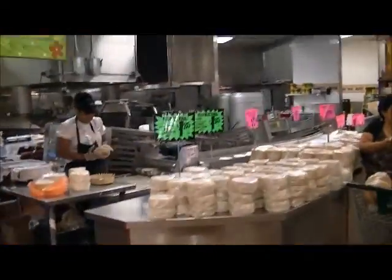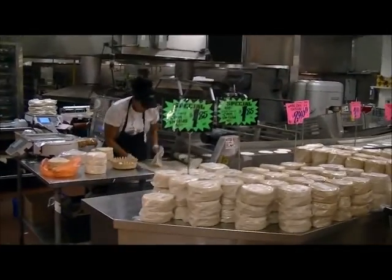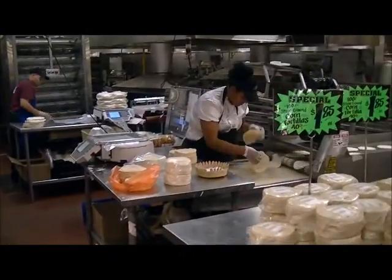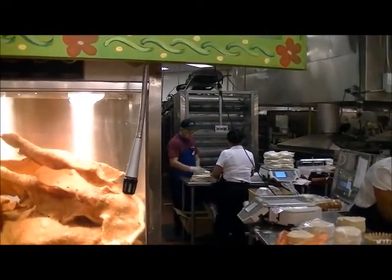And then we have a tortilla area. Let's see the assembly line.